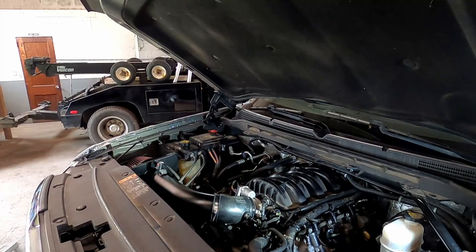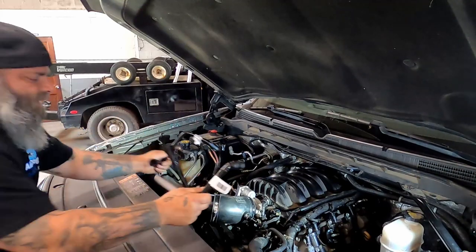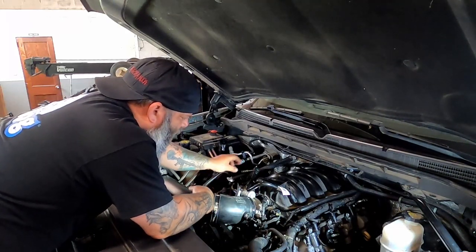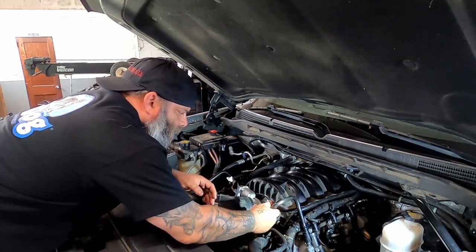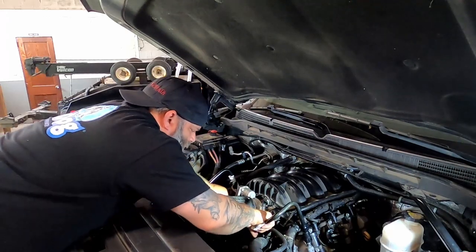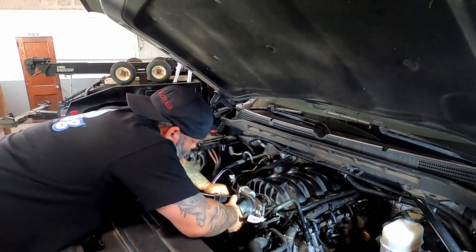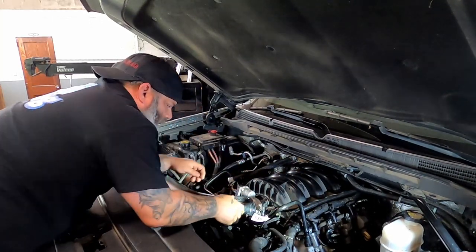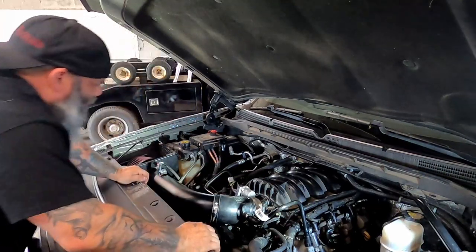Next thing we do - as you can see I put my MAF sensor in as well. Next we take our quick disconnect piping and figure out what side goes to which. That one goes there, that one goes there. There we go, I think they're on the right side. That one's on, that one's on. And there you go guys.